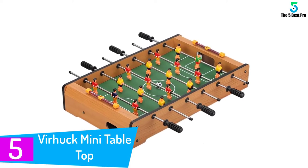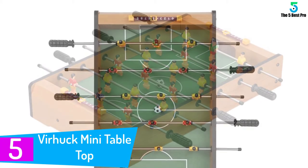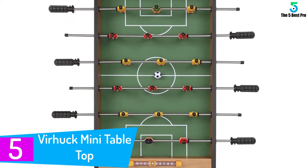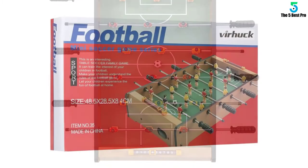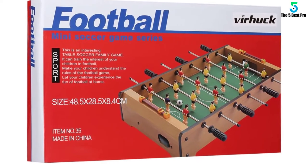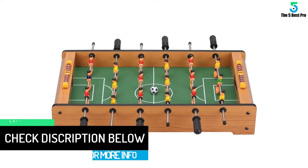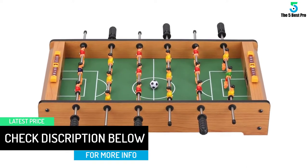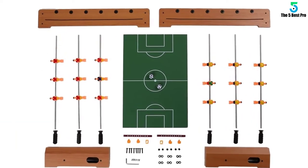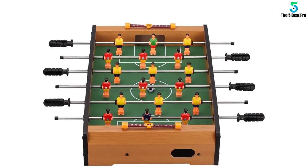Starting at number 5: the Virhuk mini table top. Suitable to carry and set up at different locations, this mini pool table provides you with greater entertainment. You will find better cushioning at the top which allows you to have a better playing experience. It is small in size and easy to store in a small space, suitable to gift on different occasions. It comes with an easy installation process that requires less skill and is very easy to transport. Furthermore, it is made of superior quality materials that make it long lasting and is available at a pocket-friendly rate.